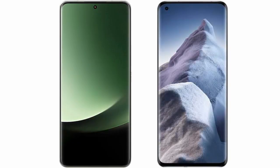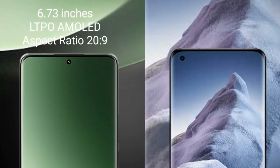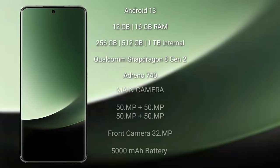I will compare the new Xiaomi 13 Ultra with Xiaomi Poco F5. Xiaomi 13 Ultra comes with a 6.73 inch LTPO AMOLED display and Snapdragon 8 Gen 2. Xiaomi Poco F5 comes with a 6.67 inch AMOLED display. Both run on the Android 13 operating system.